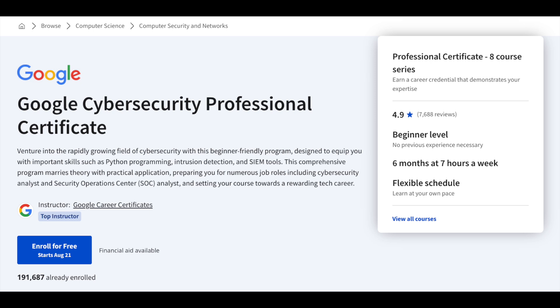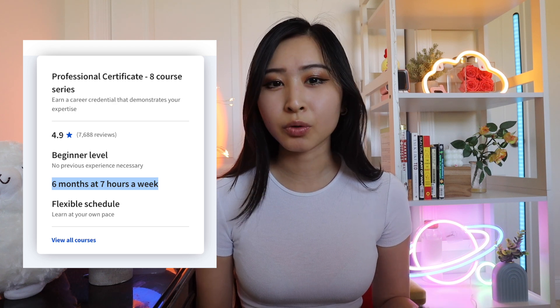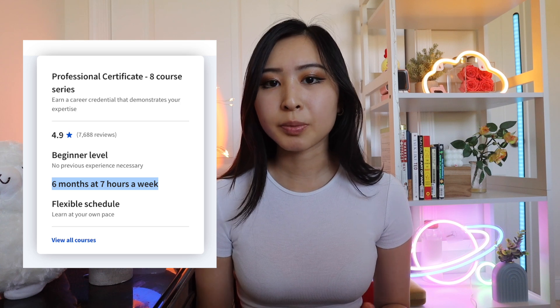Let's start with a high-level overview of what the program is about. This program is provided on Coursera with more than 180,000 already enrolled, a 4.9 star rating from almost 7,000 reviews. It's meant for beginner-level learners who don't have any previous experience in cybersecurity. You can complete the program in six months with seven hours a week, and it's based on a flexible schedule so you can learn at your own pace, complete it faster, or space it out to suit your needs.